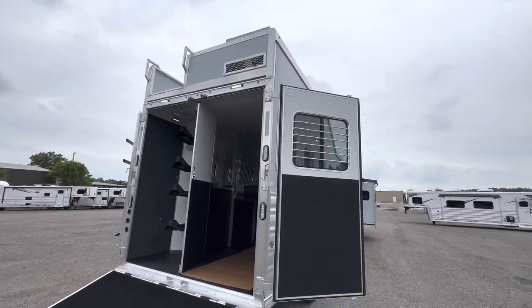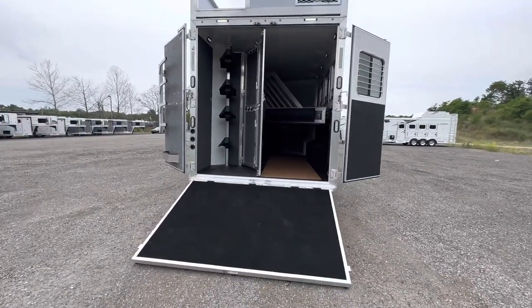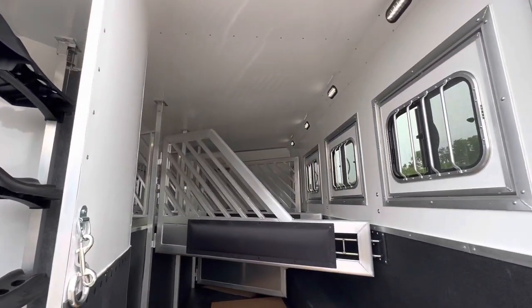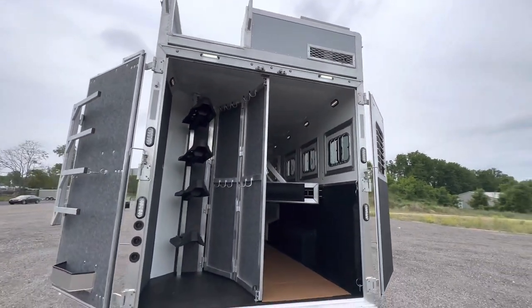It's a four-horse slant load with a collapsible rear tack, and also optioned with a rear ramp. This one is also optioned with a generator. Really nice options on this one.